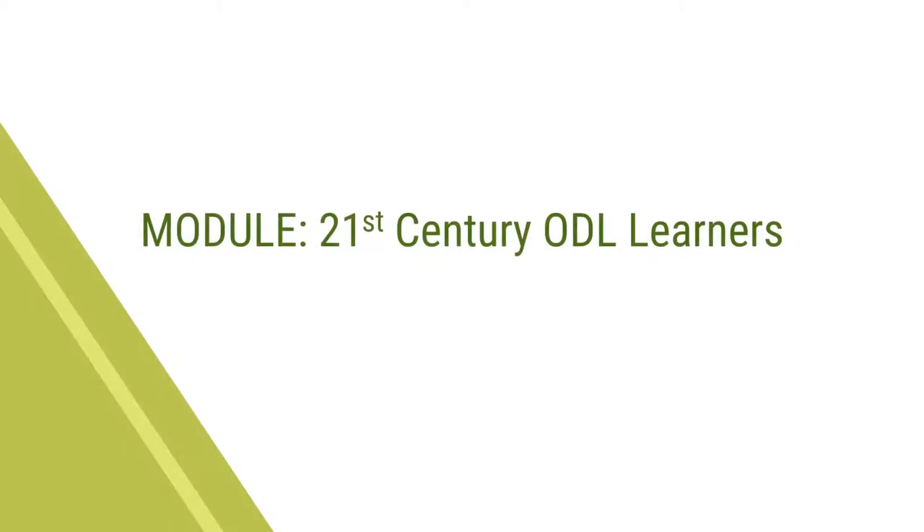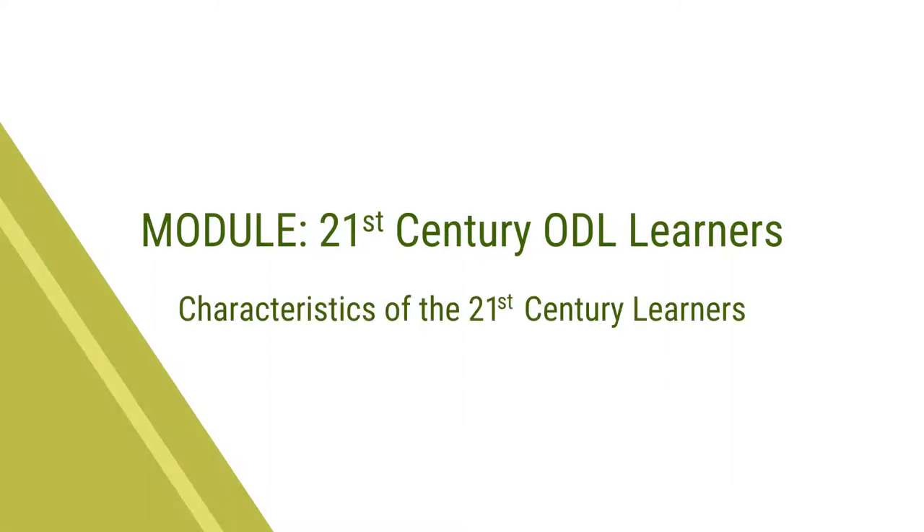Dear Learners, welcome to the MOOC Academic Counseling for Open and Distance Learning Learners. This is the second video on the module 21st Century ODL Learners. In this video we shall discuss in detail about the characteristics of the 21st century learners.